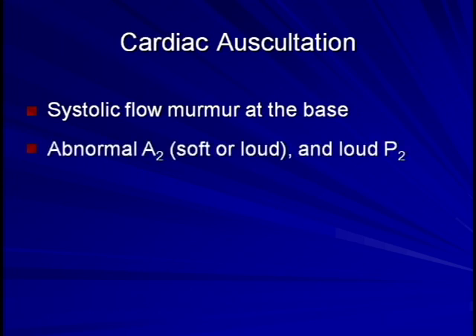The next most common abnormality is an abnormal S2. Specifically, the aortic component of the second heart sound may be either unusually loud or unusually soft, while the pulmonary component of the second heart sound is often loud as a consequence of secondary pulmonary hypertension.